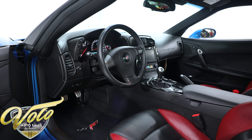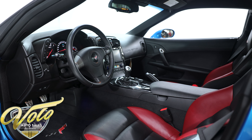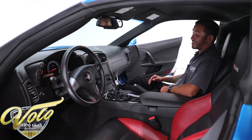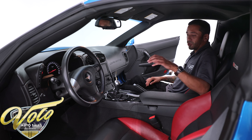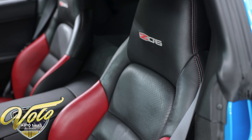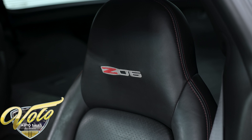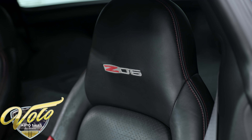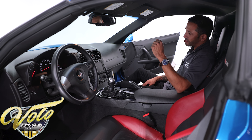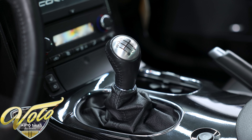This car has been equipped with the 2LZ interior trim package, so you get the upgraded touchscreen navigation head unit, Sirius satellite radio, and a Bose premium stereo — these things sound really good. You also get heated seats, which are in fantastic shape. I love them because they have red breaking up the black two-tone, which really pops and works nicely with the exterior color. You also get head-up display and dual climate control.